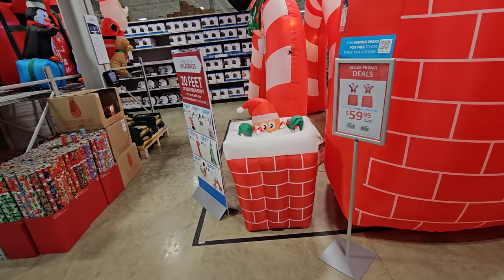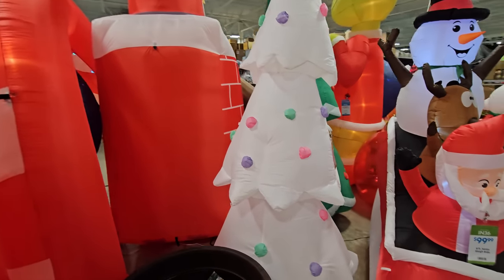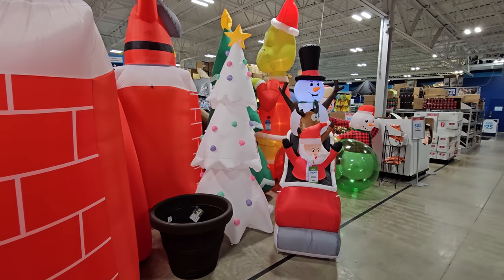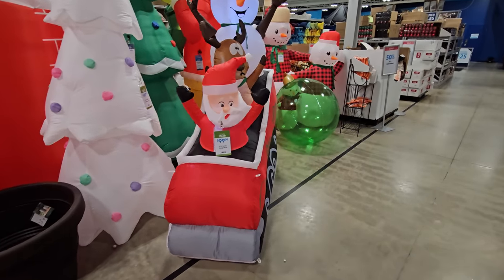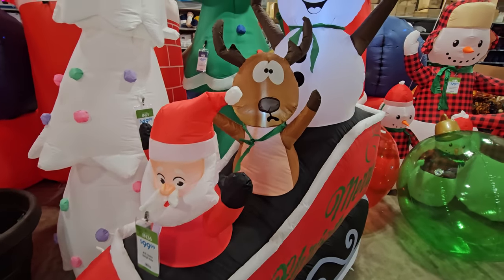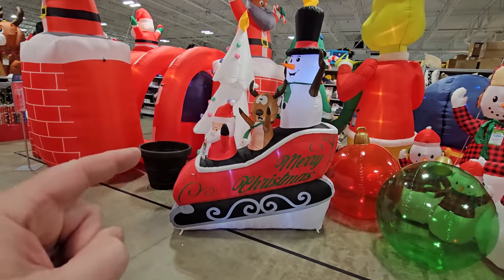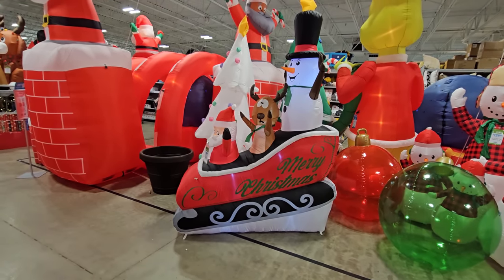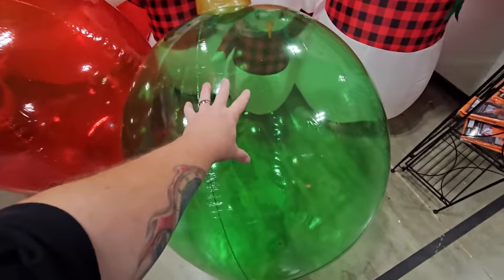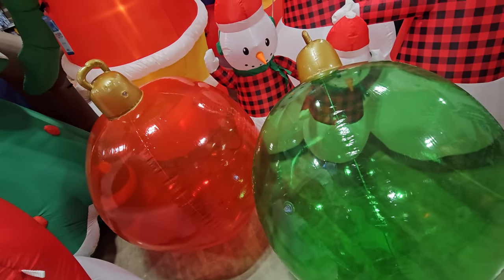Here's the white inflatable Christmas tree — I don't think I've ever seen one before. It has pastel ornaments: green, purple, and pink. It looks pretty cool. We have the eight foot Santa sleigh ride inflatable — I really like that one. There's Santa in front, a reindeer who looks kind of scared, and Mr. Snowman in the back having a jolly old time. Here's a couple of those blow-up ornaments — you can actually see through these; there's red and green.